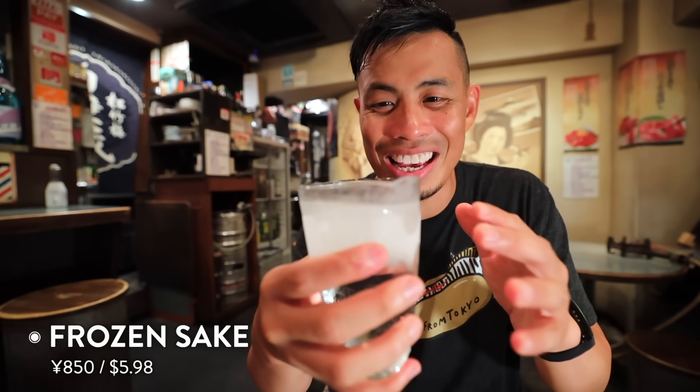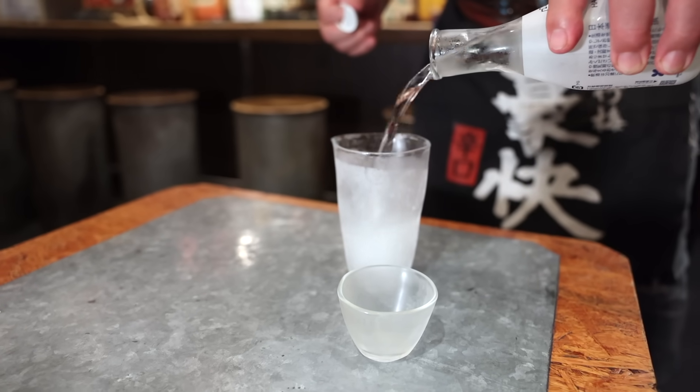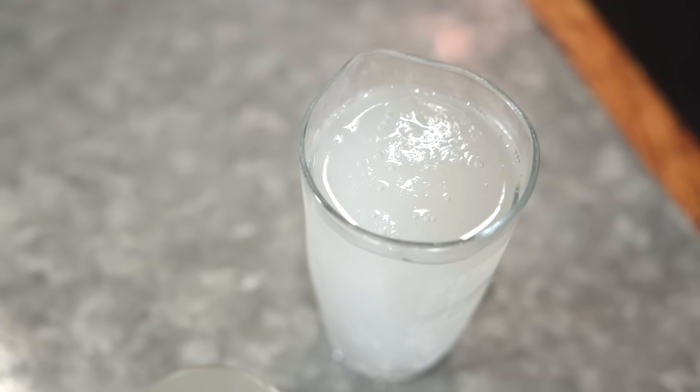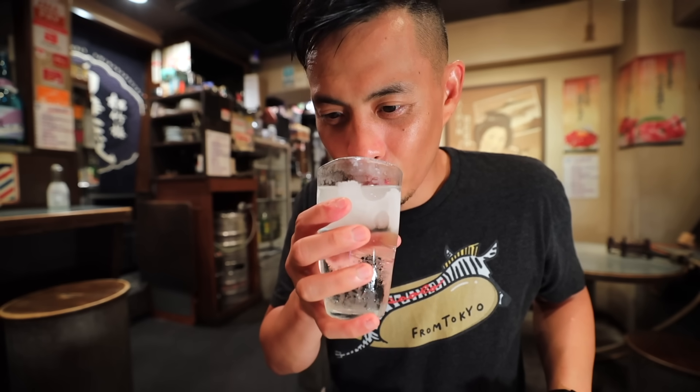So look at this, I got Nihonshu right here, and right when he poured it in, it started to freeze. You can see just right above, it's just frozen. It's pretty amazing. Take a sip. That is good old Nihonshu for you.